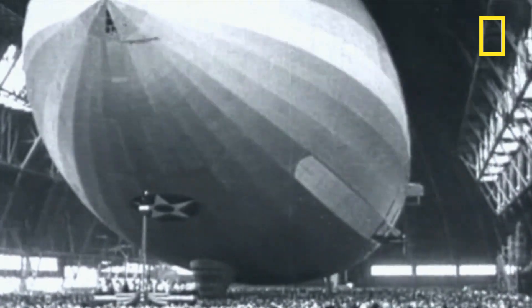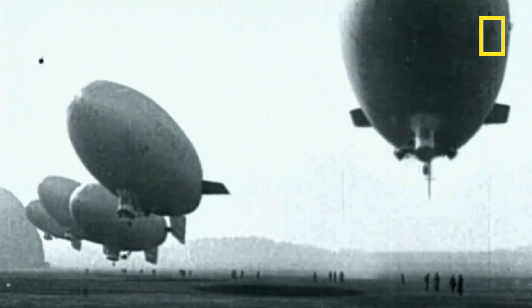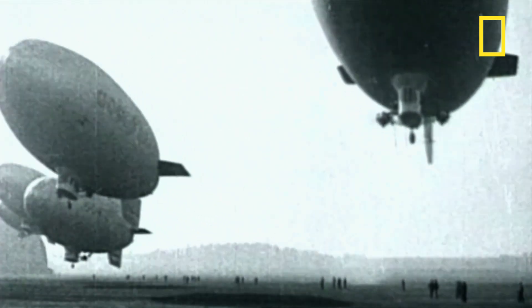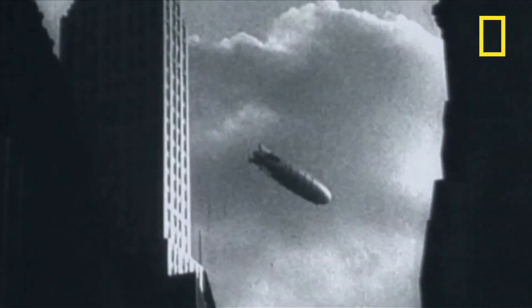It wasn't long before the British and Americans were following his lead. Thirty years before the arrival of transatlantic civilian passenger planes, airships dominated long-distance travel. For most of that time they had a surprisingly good safety record, but all that changed with a series of high-profile disasters — the most famous being the Hindenburg.